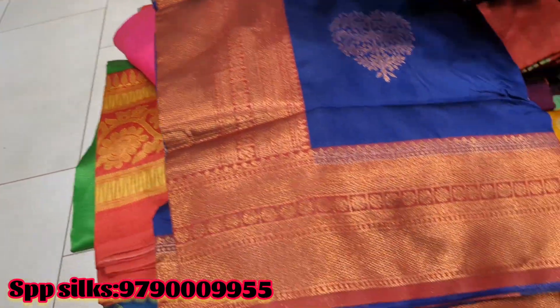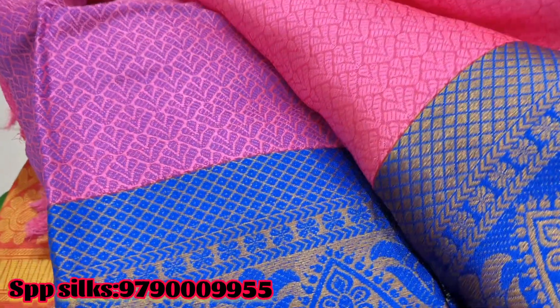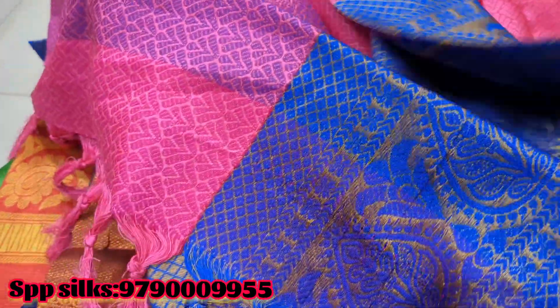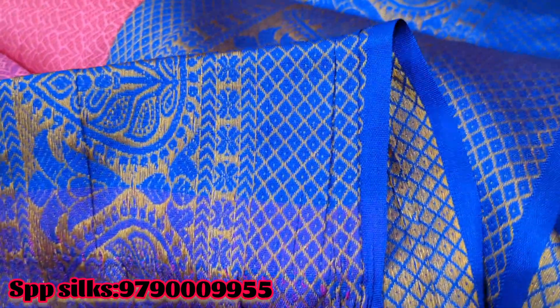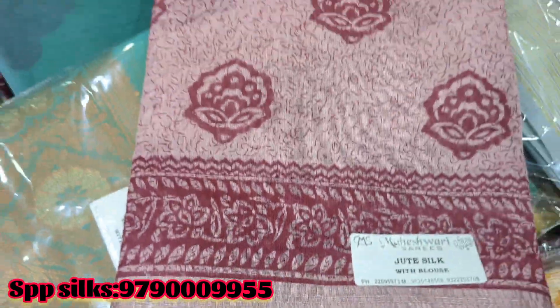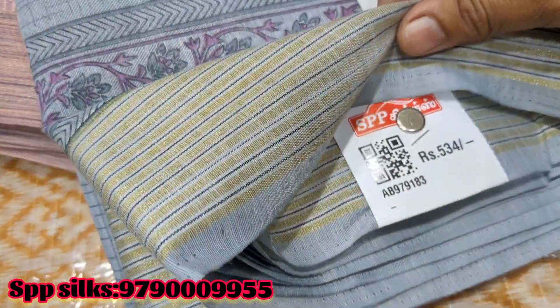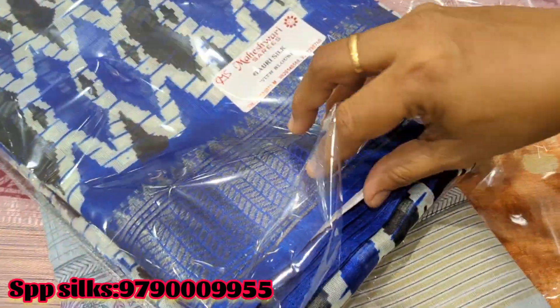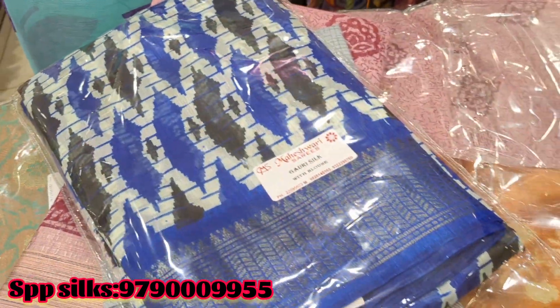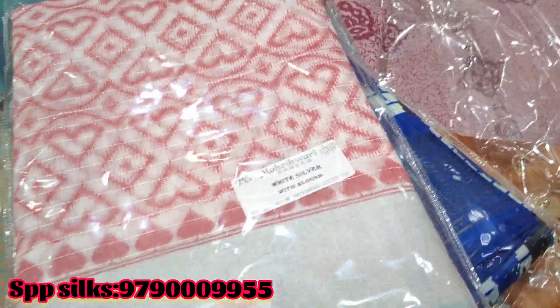This is a cotton-fancy sari — pink with a blue shade. This is Rs. 578. This is a cotton sari collection — a super collection, mostly light colors. This is Rs. 534. This is a colourful design, Rs. 427. This is a basket sari collection.